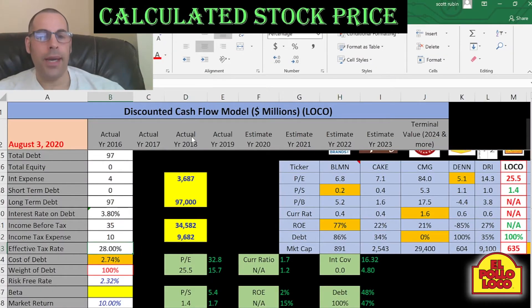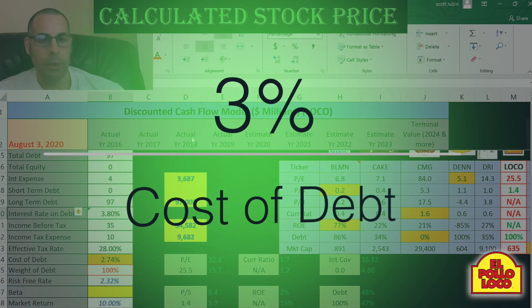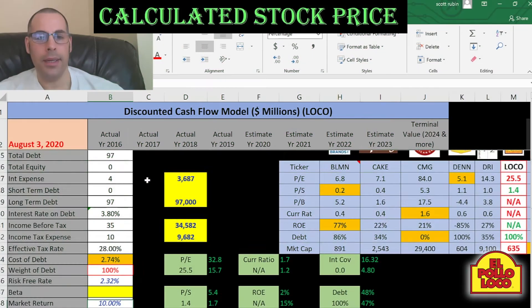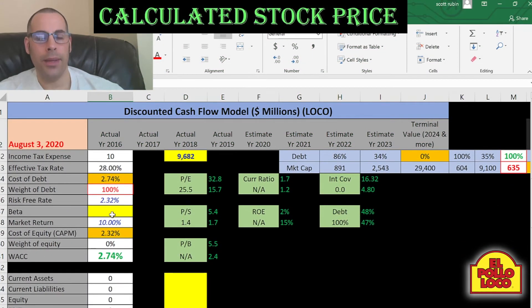So their effective tax rate is 28%. The cost of debt is the interest rate times 1 minus the effective tax rate, so the cost of debt is 2.74%. To get the cost of equity we need the beta.